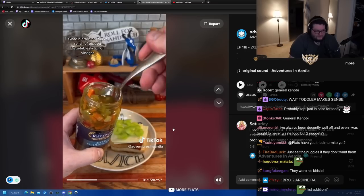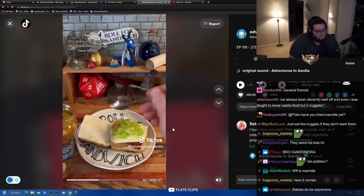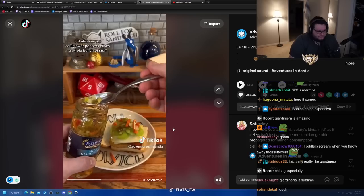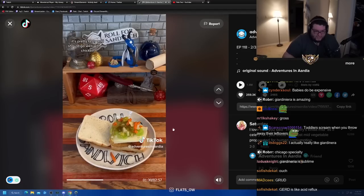Giardiniera is an Italian relish of pickled vegetables in oil or vinegar. This one's in oil, and it's the mild kind because I have GERD. It actually has celery in it already, but also carrots, cauliflower, peppers, olives — a whole bunch of stuff. It's pretty tasty and should go well with the chicken.